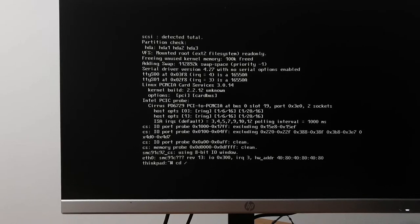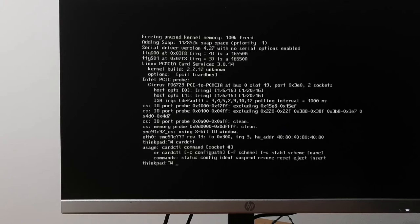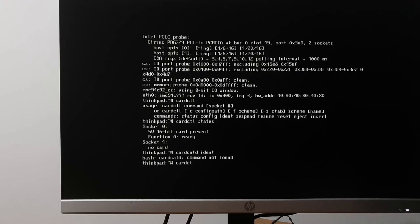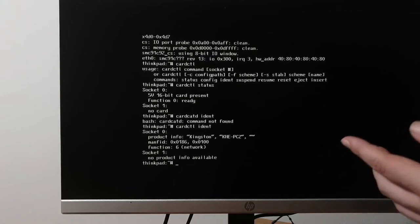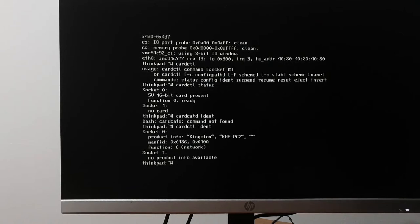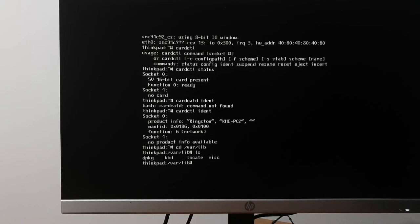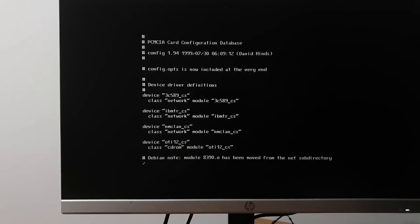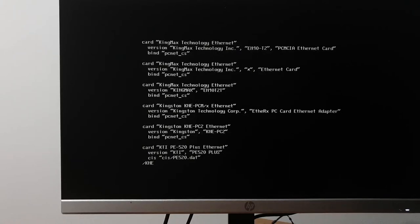I can walk you through the entire debugging process but I kind of want to install the system. Going to card control status — let's see. If we go to card control ident, you can see it sees a Kingston KNE-PC2. If we go to the PCM card database — there's no nano but we have vi — we can see that this card is listed as supported, supposed to use the pc-net-cs driver.